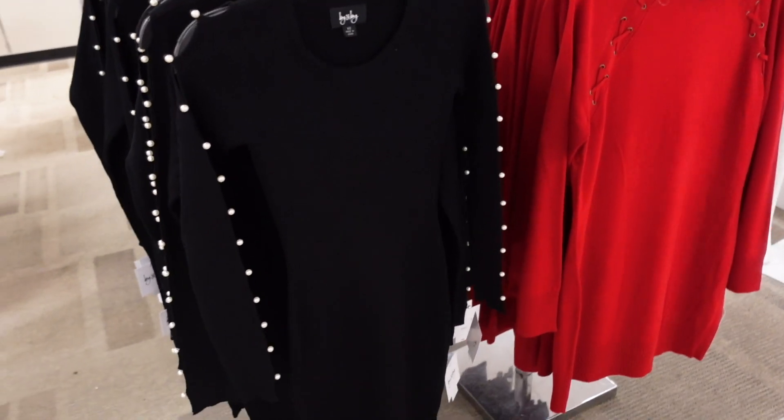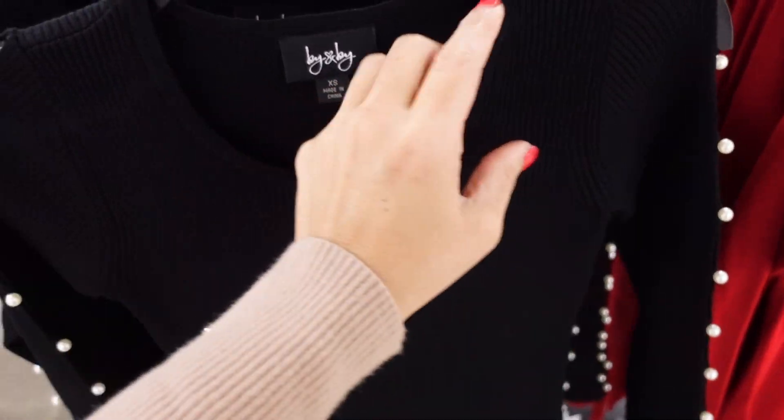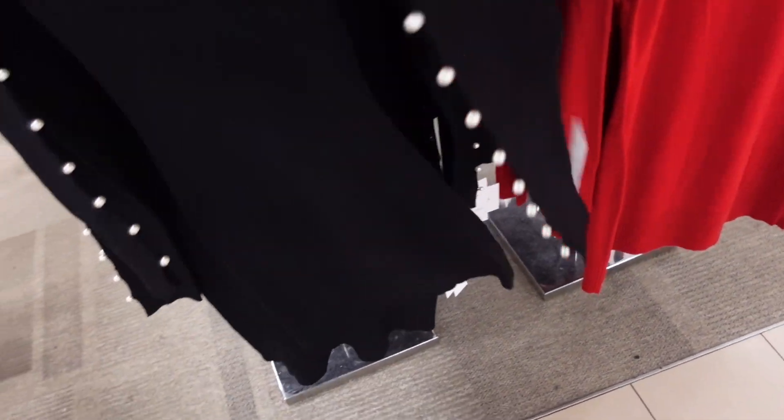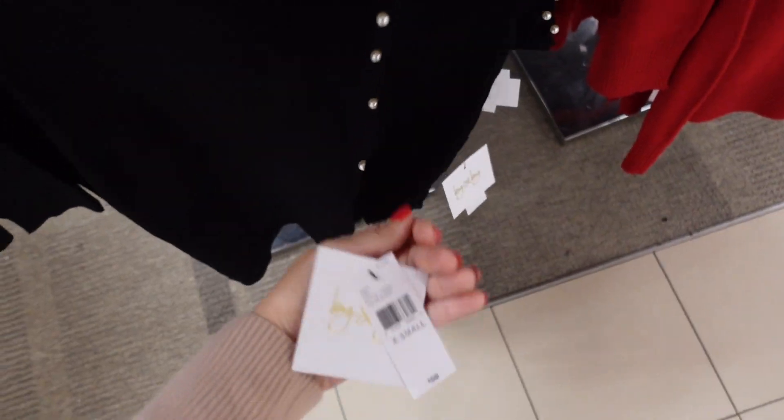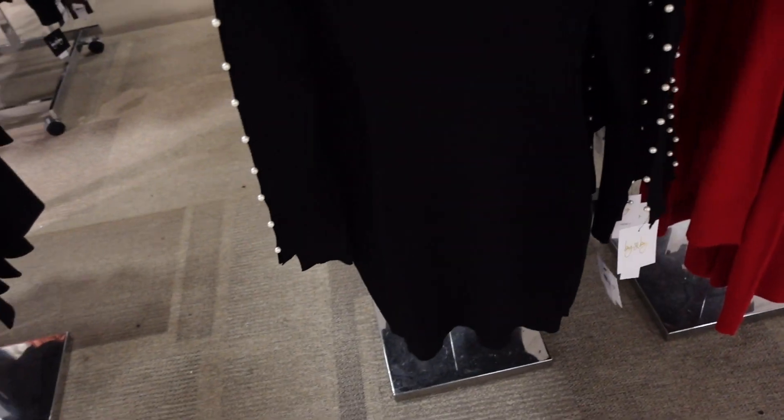Sweater dresses from Buy & Buy — ribbed sweater material with a scoop neckline, little open detail with pearls, and fitted through the body. 40% off, regularly going to be $59.